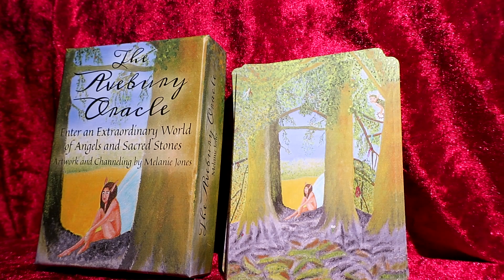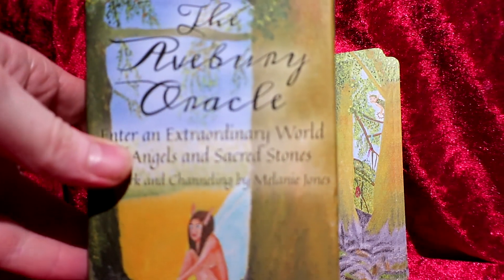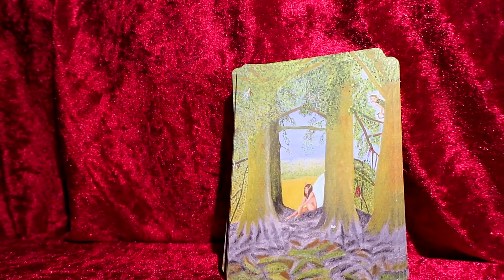I saw this on sale and thought I've got to get it, because it's an oracle deck from somewhere I've been and really enjoyed. I've used it in the 'messages from the universe' videos this month and they've got really good energy — it's very sacred and has a fairy energy to it. It's really beautiful.